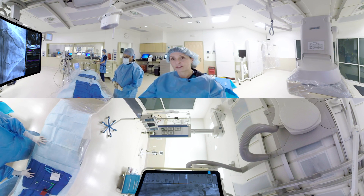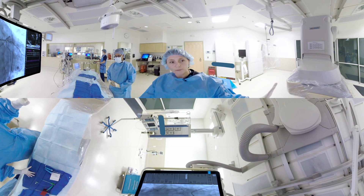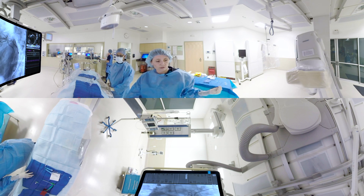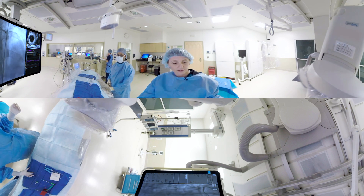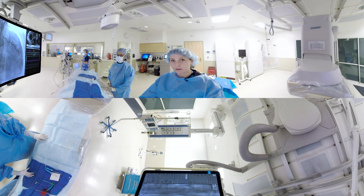So let's talk about the procedure itself. The procedure is performed with an x-ray machine. Josie is going to show us how this works. The camera is going to rotate in several different angles over the patient during the procedure, providing us images of the heart in multiple different dimensions.